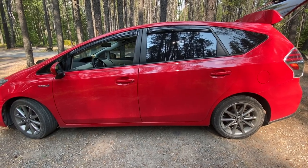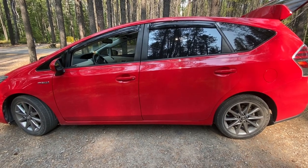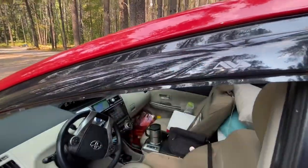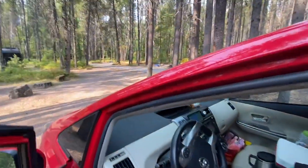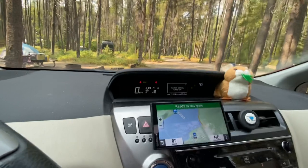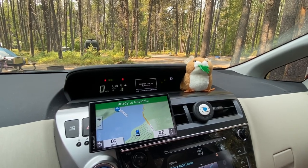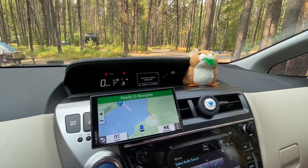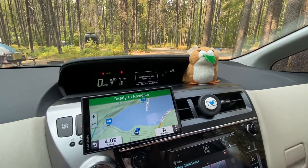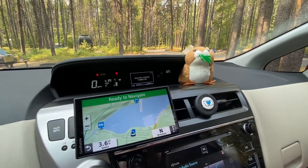Hey friends, let's take a look at how I have adapted my Prius V, which is a Prius station wagon, to go camping. The first thing I've done is, just like my prior Prius, added these rain guards so I can keep windows cracked even if it's raining outside. I have got a GPS thanks to my wonderful husband at Christmas, because I often travel in places where there is no cell service, and GPS runs off satellites rather than cell towers, so that'll keep me oriented. I also have a paper map atlas, which I recommend as well.